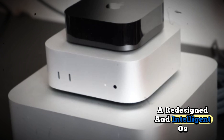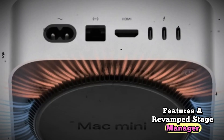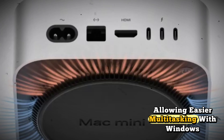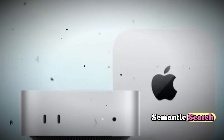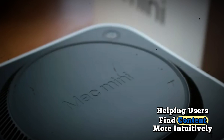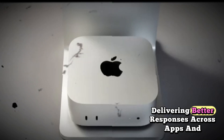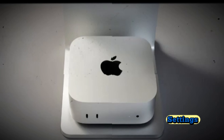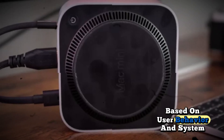The Mac Mini M5 ships with macOS Victoria, a redesigned and intelligent OS tailored for Apple Silicon. Features include a revamped Stage Manager allowing easier multitasking with windows and apps. Spotlight Search is now more powerful with Semantic Search, helping users find content more intuitively. Siri is smarter and context-aware, and a smarter Time Machine suggests optimized backup schedules based on user behavior and system activity.